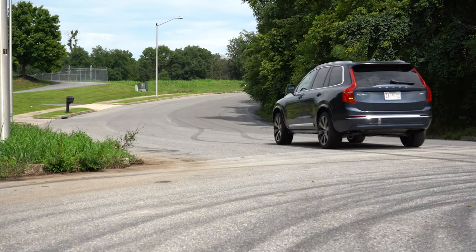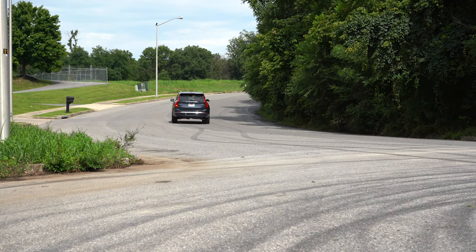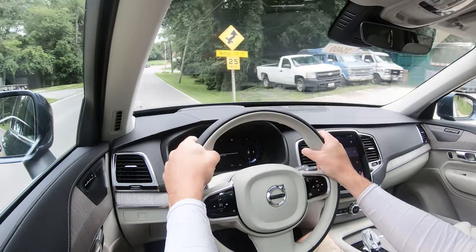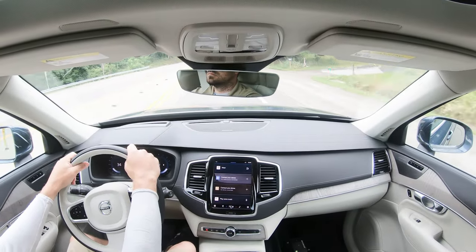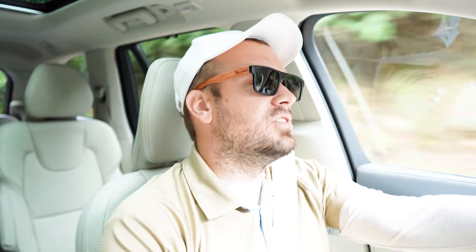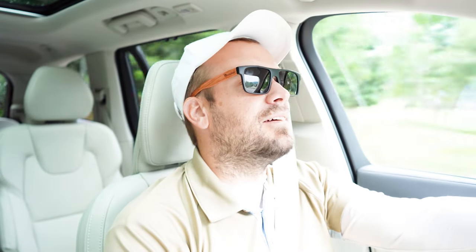Before the acceleration test, I want to mention the drive modes, all of which can be accessed through the nine-inch infotainment screen up front. You have Eco, Comfort, Dynamic, and Off-Road, adjusting things like shift points, throttle response, steering sensitivity, and — interestingly — braking responsiveness, which you don't usually find with other manufacturers. That's kind of cool.